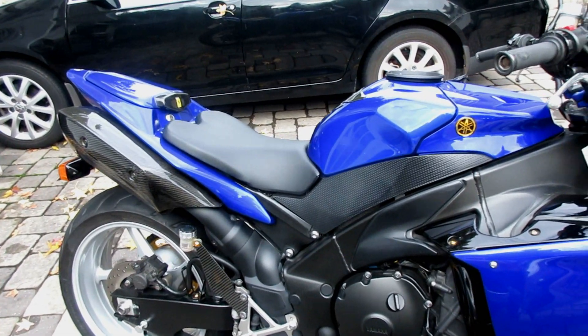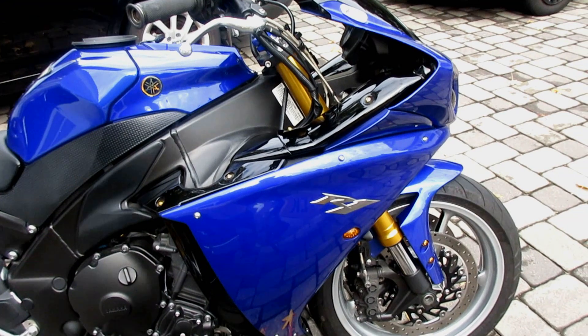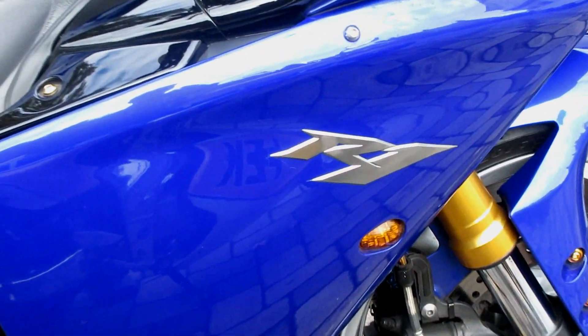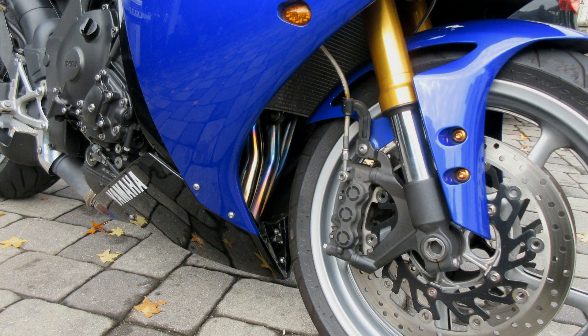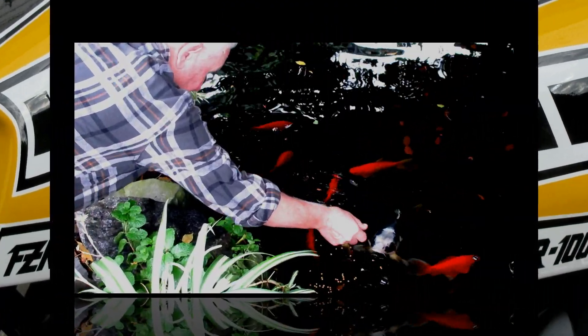Even when the FZR was a Ferrari we used to have fun with that. Now that we have one of each I can really compare them and see the progress that motorcycle manufacturers have really made — but they are both fun.